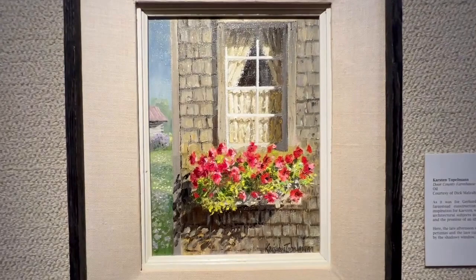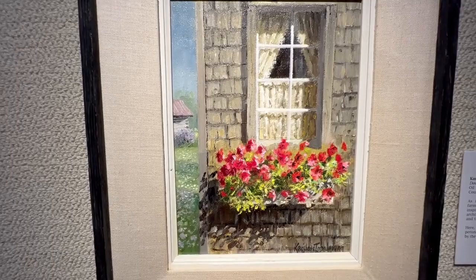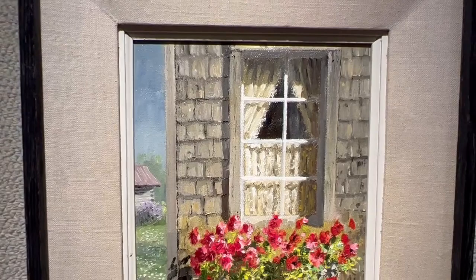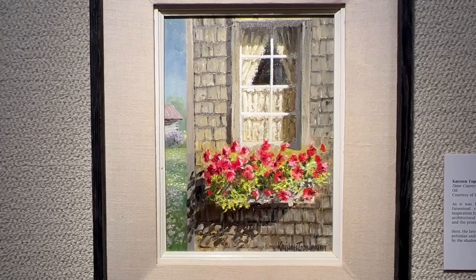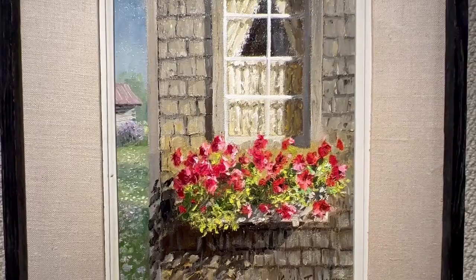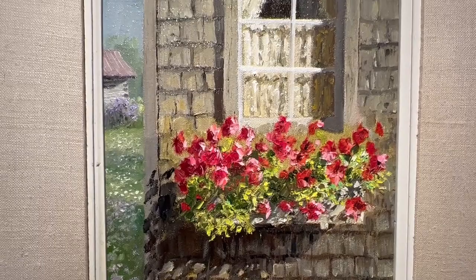Door County Farmhouse Window by Karsten Topelman, courtesy of Dick Malzahn, from the year 1990. As it was for Gerhard C.F. Miller, Door County's unique farmstead construction would be a source of lifelong inspiration for Karsten, who was particularly drawn to painting architectural subjects infused with a romantic sense of time and the promise of an idyllic rural lifestyle. Here, the late afternoon sun casts the flower box of brilliant red petunias and the lace curtains into the spotlight, backdropped by the shadowy window, inviting us to peek around the corner.